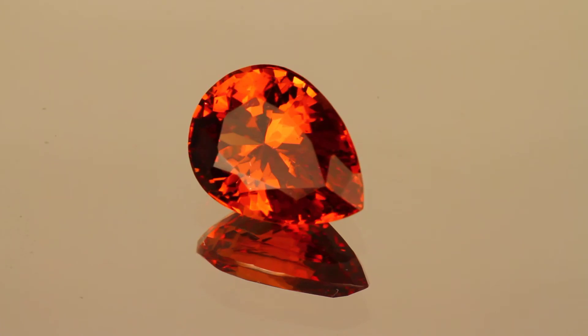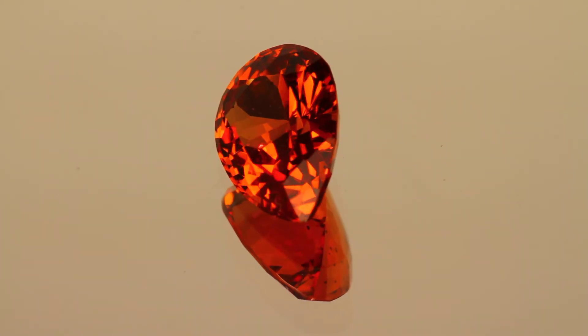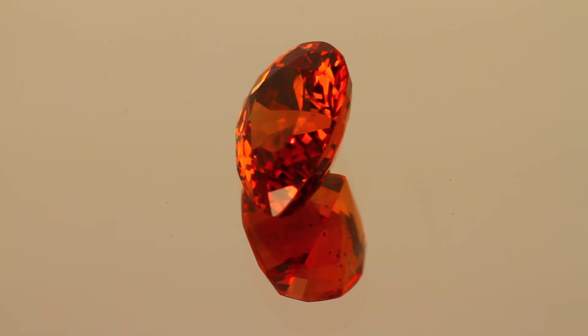You'll see some minor crystals within it on the video, but very difficult to see in person. Just a beautiful gem.